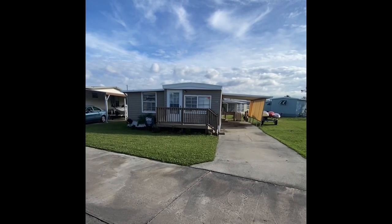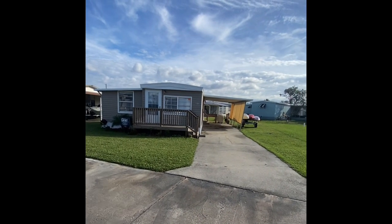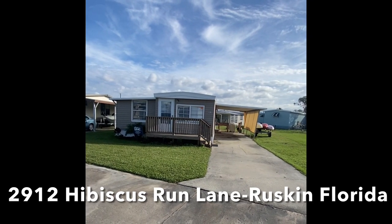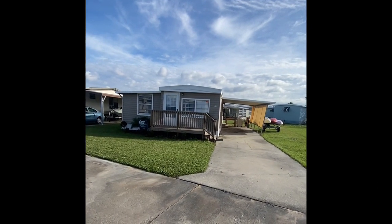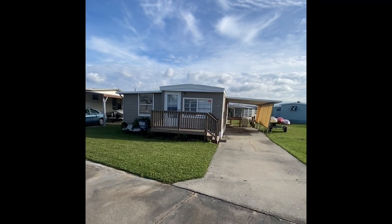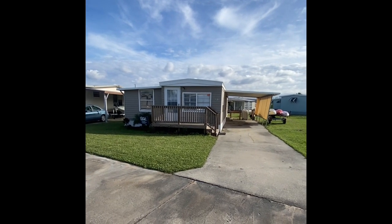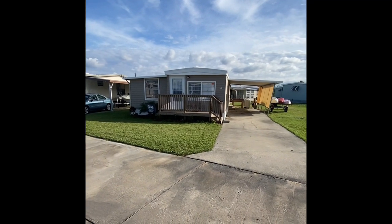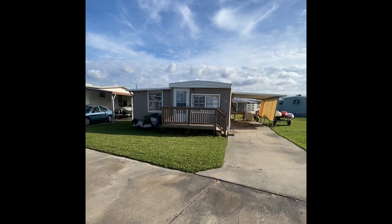Good afternoon and thank you so much for taking the time out of your busy day to join us in the virtual tour of 2912 Hibiscus Run Lane in Ruskin, Florida. Today we're in Bedrock Little Manatee Mobile Home Park. We have a two-bedroom, one-bathroom mobile home with tons of upgrades and features that I just can't wait to show you.